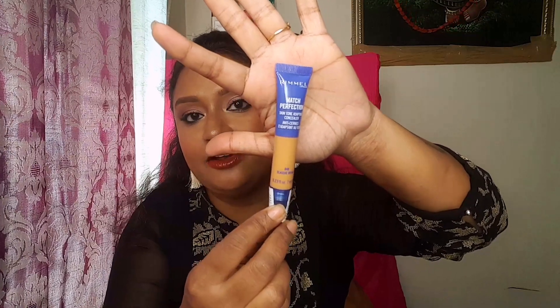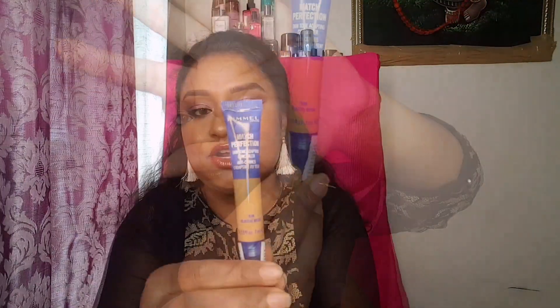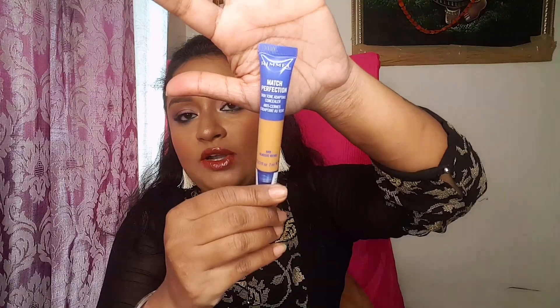The next product is a concealer from Rimmel as well — the Rimmel Match Perfection Concealer in shade 040 Classic, a nice warm golden undertone. I don't know whether it will match me or not. It might or it may not — it'll be a trial and error since I'm trying Rimmel products for the first time.